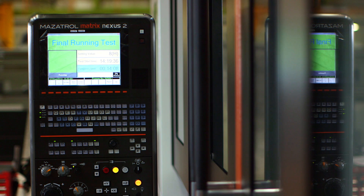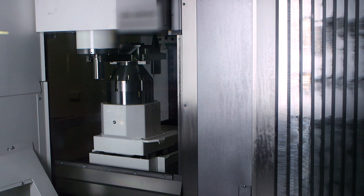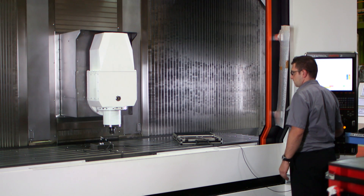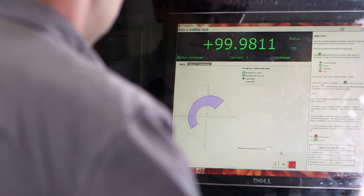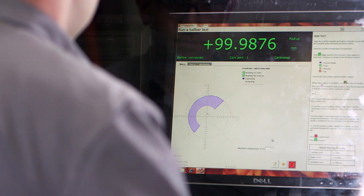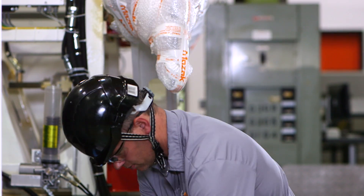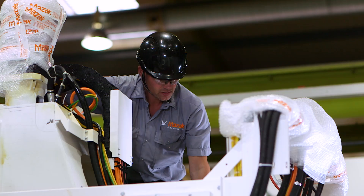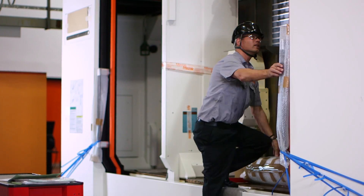Each machine then undergoes a series of rigorous testing and inspection procedures. These include a 24-hour long auto-run of all the machine's functions, along with laser and double ball bar system checks for positioning accuracy. All the data that relates to the machine is stored for future reference for the machine's lifetime. Mazak prides itself on its extensive inspection process — an important part of the quality control that makes sure the precision engineering that goes into every machine is repeatable for every Mazak customer.